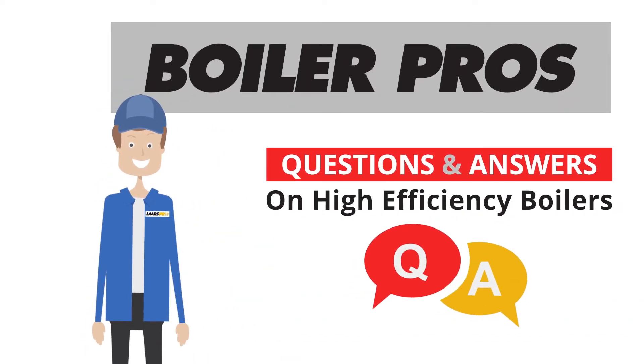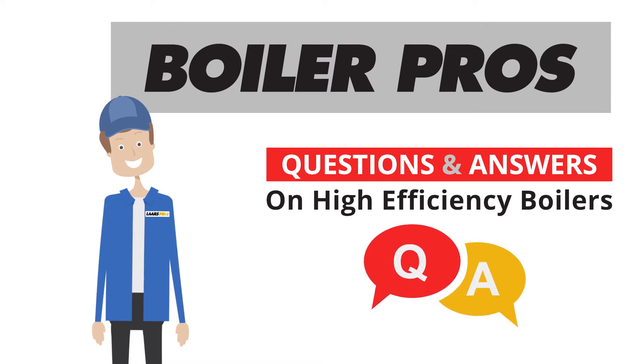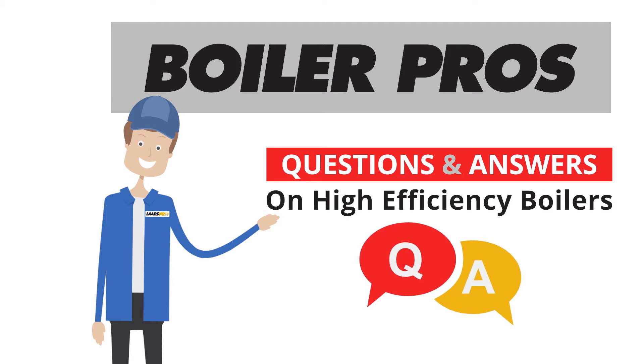At BoilerPros, we realize that installing a new heating system is a large investment. So we'd like to take a few minutes to answer some common questions on high-efficiency boilers.